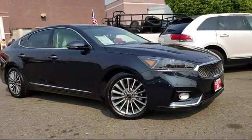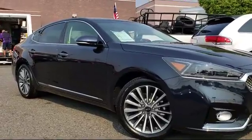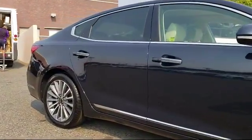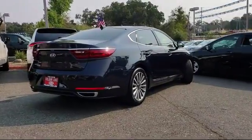It comes equipped with keyless entry, heated front seats, steering wheel controls, alloy wheels, air conditioning, traction control, power windows, side airbags, fog lights, anti-lock braking, and has less than 10,000 miles on the odometer.